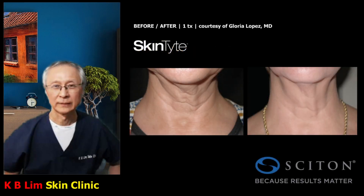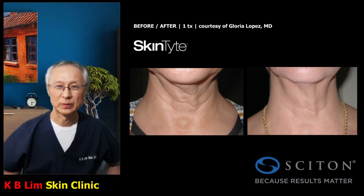Here's a patient who had Skintight treatment. You can see the improvement — left is before and right is after the treatment, after one treatment only. Photographs are courtesy of Dr. Gloria Lopez. This improvement is quite remarkable. Not everyone will achieve this type of improvement with one treatment, but this is one of the capabilities of Skintight treatment.